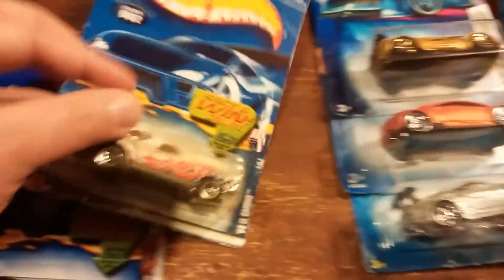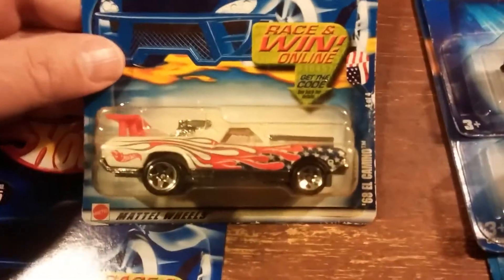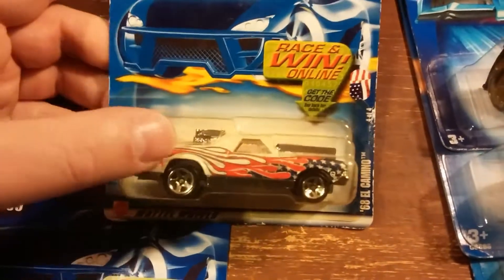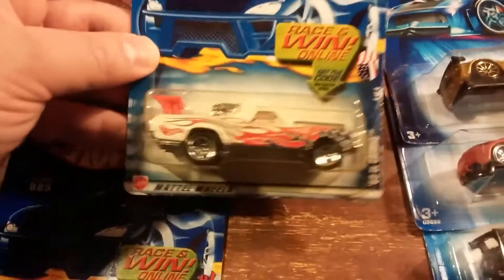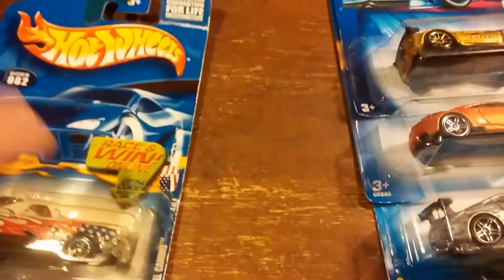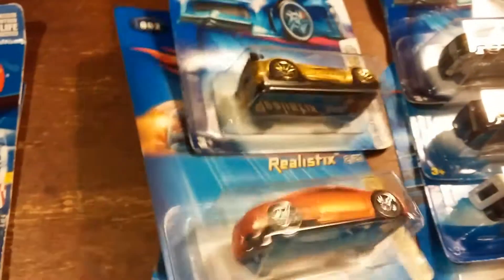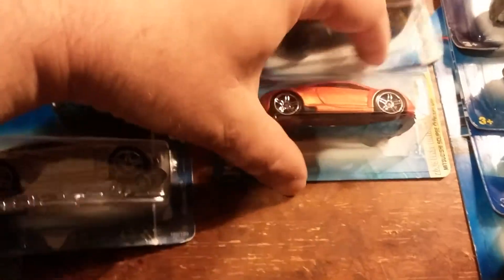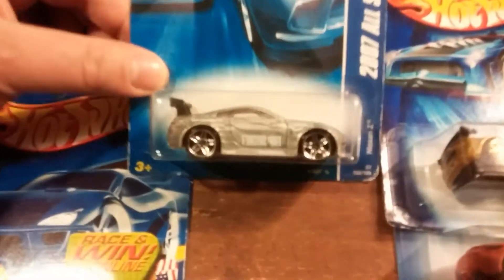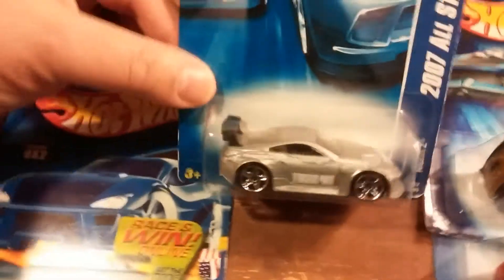The next one I found is the 68 El Camino. That blister is actually yellowing. I know these are older cars — all they had were cars from like 10 to 15 years old already, and they're selling them as new.